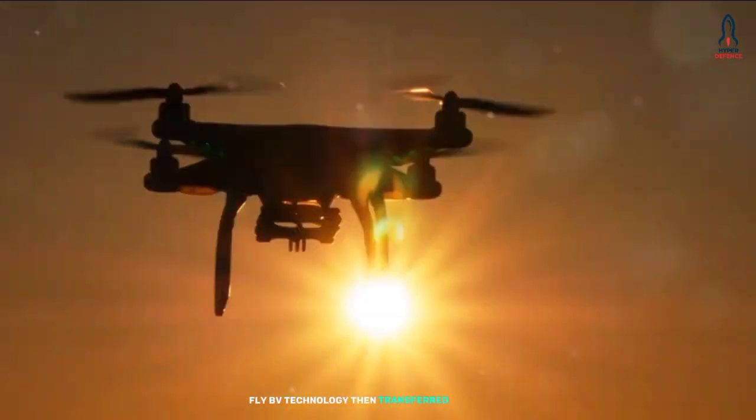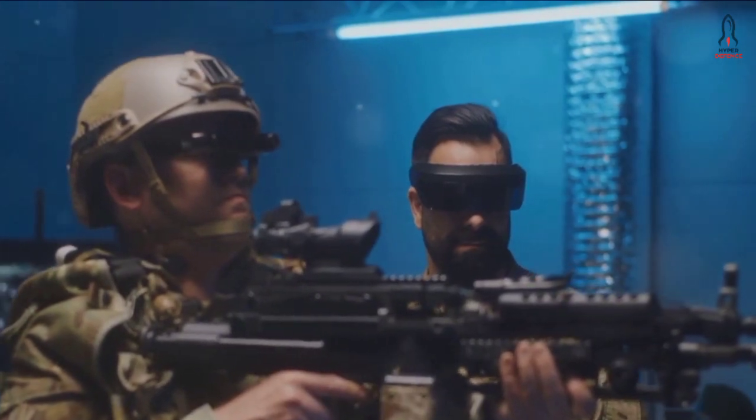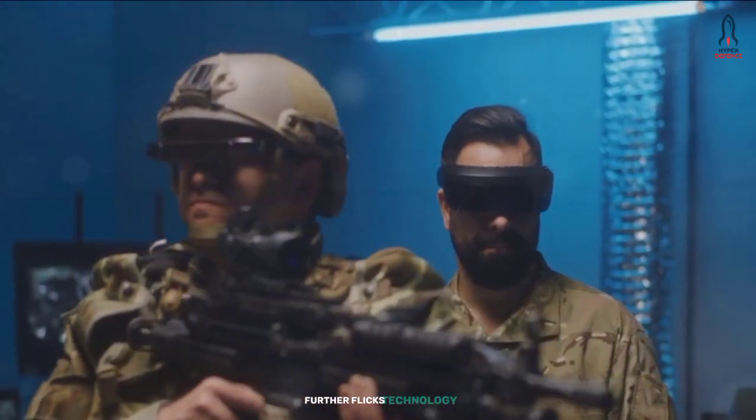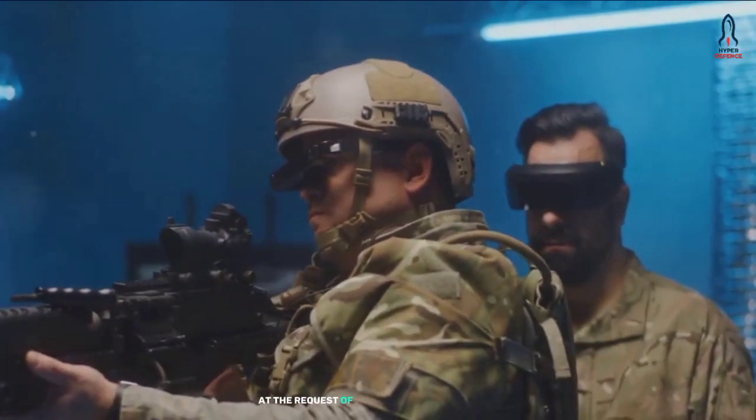FlyBV Technology then transferred the design and all other licenses for the Jackal to the UK. Around the same time, Flix Technology, part of FlyBV Technology, began working on a version of the vehicle at the request of the UK Ministry of Defense to make it battle-ready.